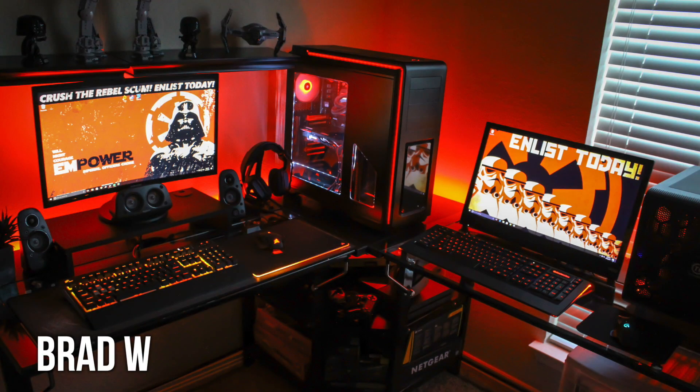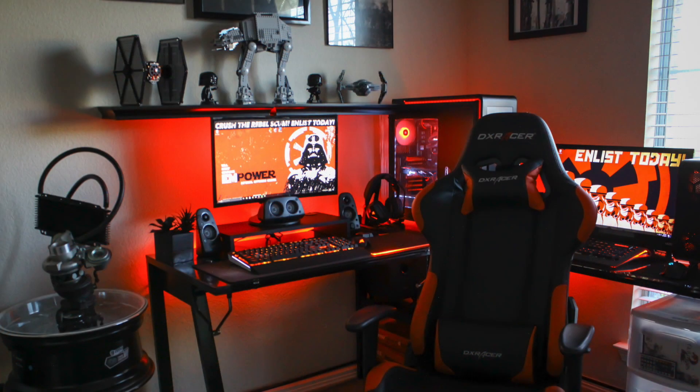First up here we have Brad with his red and black themed Star Wars setup, and he actually has two individual setups on that L-shaped desk. Props for finding all your gear and peripherals that are going to stick to that color theme — you can always appreciate that dedication to make your setup look that much better.